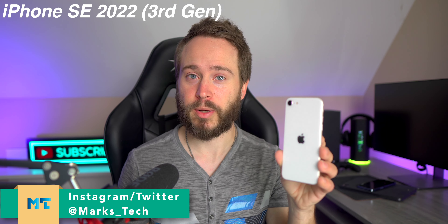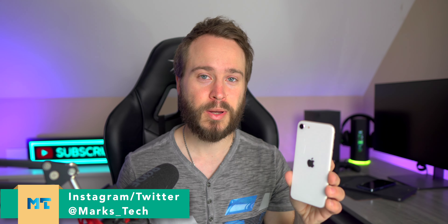I've been using the third generation iPhone SE for a little over three days now. Let's talk about the good things first and then we're going to talk about the bad things, because oh boy this phone has them.